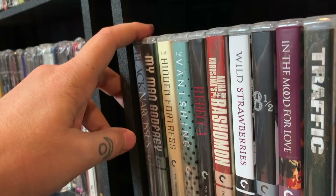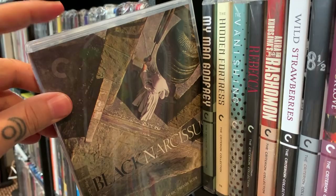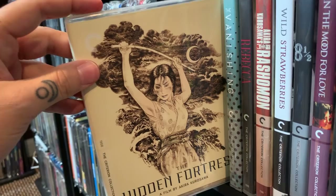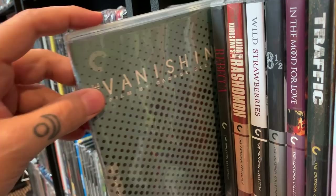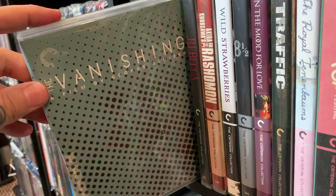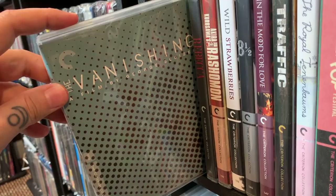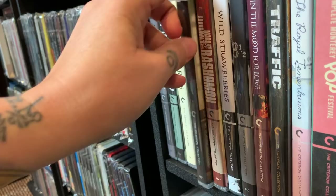Okay, here we are at shelf two. Starting off with Black Narcissus — excellent film if you haven't seen it. My Man Godfrey — this is a good one, kind of a light comedy. Hidden Fortress — very influential film for a lot of modern-day filmmakers. The Vanishing — some of you may have seen the American remake starring Kiefer Sutherland and Sandra Bullock, but this is really really good. I think they're both good — the American remake gets a lot of unnecessary hate, but this is excellent.